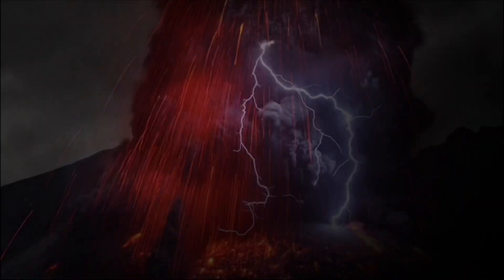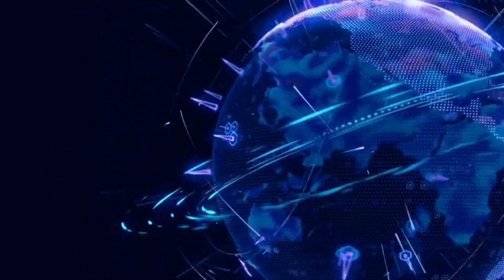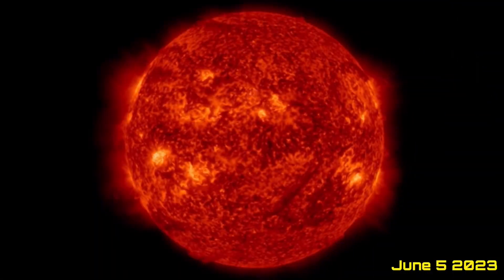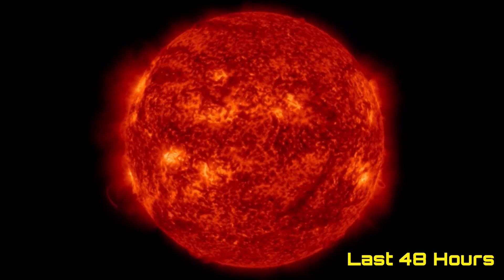Hello friends and family from around the world. This is Mike with Daily Events Worldwide and we are on June 5th, 2023. Welcome to another Surviving Day on the Planet and welcome to the Daily Do, giving your space weather update as well as earthquakes, volcanoes, and a look at world weather.